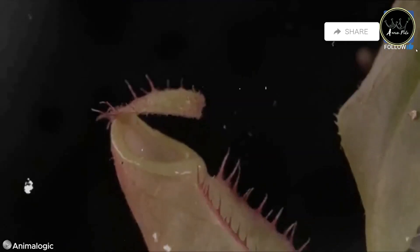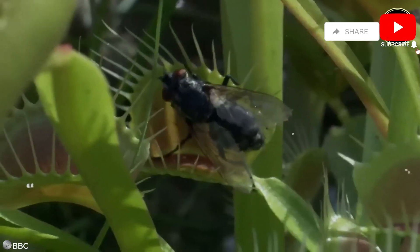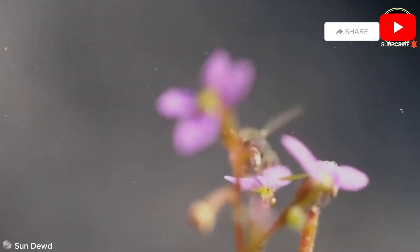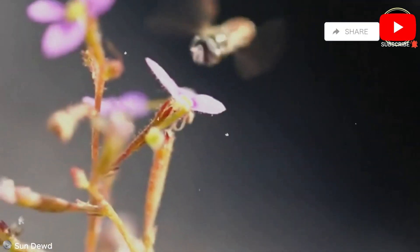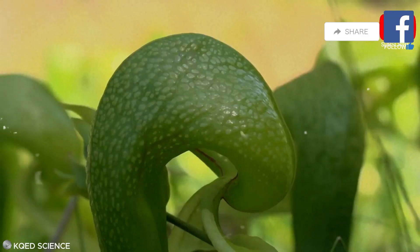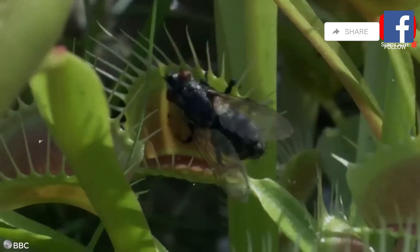Thanks for joining us on this thrilling journey into the world of carnivorous plants. From the slippery slopes of the tropical pitcher plant to the lightning-fast reflexes of the Venus flytrap, these extraordinary organisms have evolved ingenious ways to survive in nutrient-poor environments. Don't forget to like, subscribe, and hit the bell icon for more fascinating nature videos. Stay curious, and see you next time!